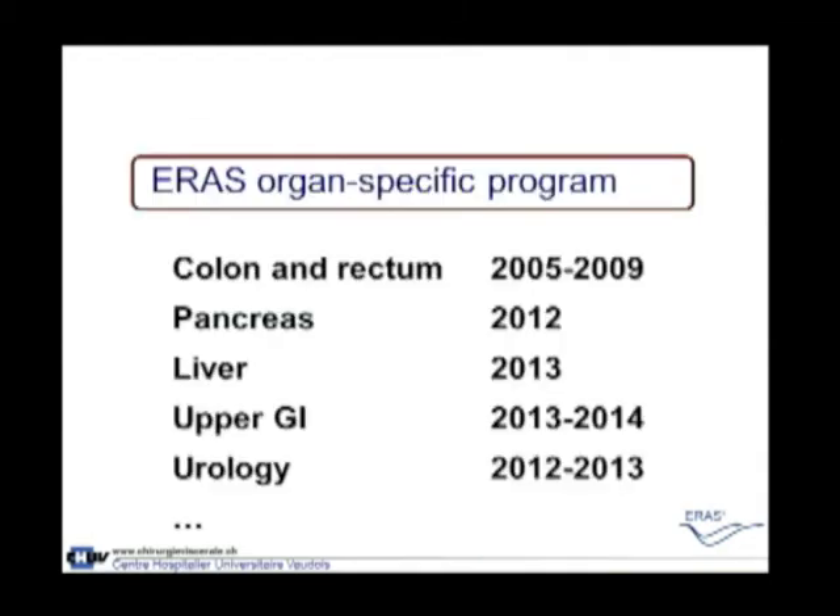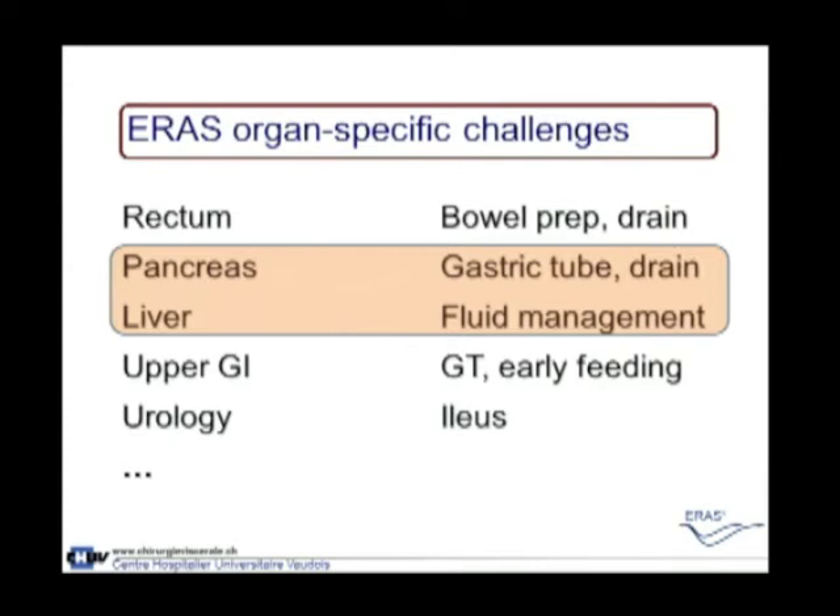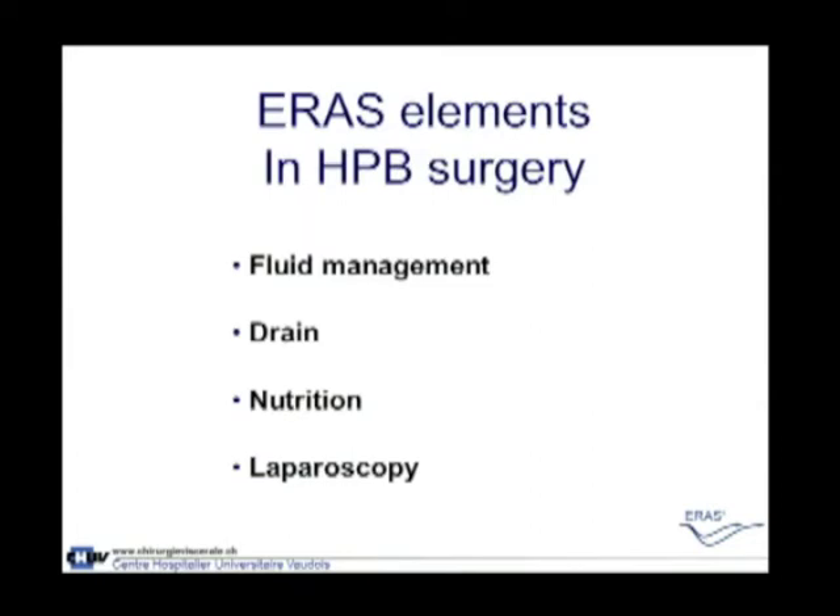There are differences between colorectal surgery and other specialties, with organ-specific programs. The pancreas and liver guidelines are just coming — we had the publication of the ERAS guidelines for pancreas just last year. Organ-specific challenges include bowel prep and drain use for low rectal anastomosis, the use of a gastric tube or not in pancreas surgery, and fluid management in liver surgery. The important ERAS elements in HPB surgery are fluid management, drains, and nutrition, which is also a very important element, along with laparoscopy to reduce post-operative stress.